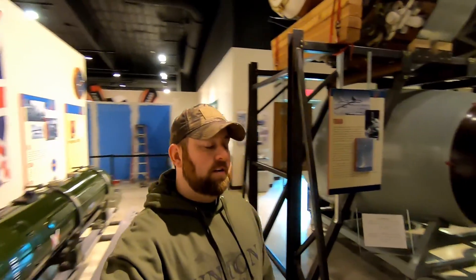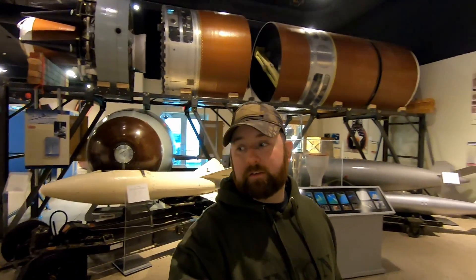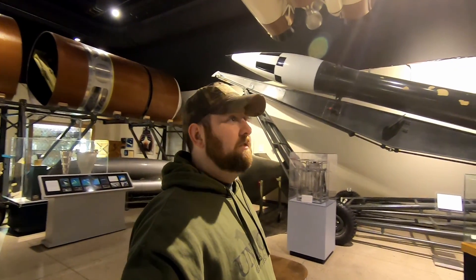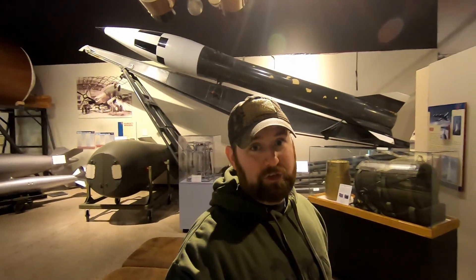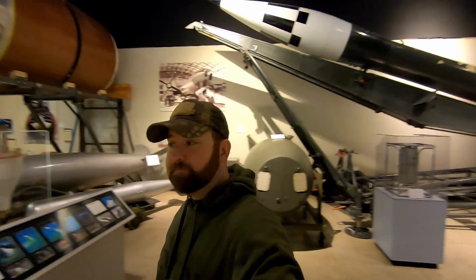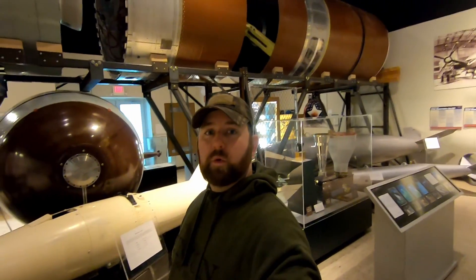I hope you guys have enjoyed this quick little tour of the Atomic Science and Energy Museum here in Albuquerque, New Mexico. It's pretty cool and I'm very glad I decided to come here — there are a lot of neat and interesting items to check out. If you haven't been here, make sure to look it up. I'll talk to you on our next adventure, wherever that may be.